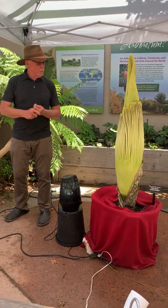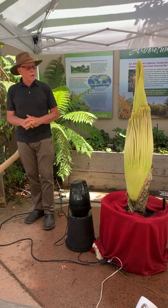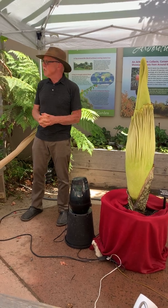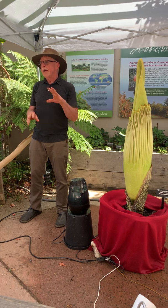Welcome to the UCSC Arboretum and the Titan Arum, or Amorphophallus titanum, which is a tropical flowering plant of Southeast Asia — the islands of Indonesia, Sumatra, Borneo, and that area.